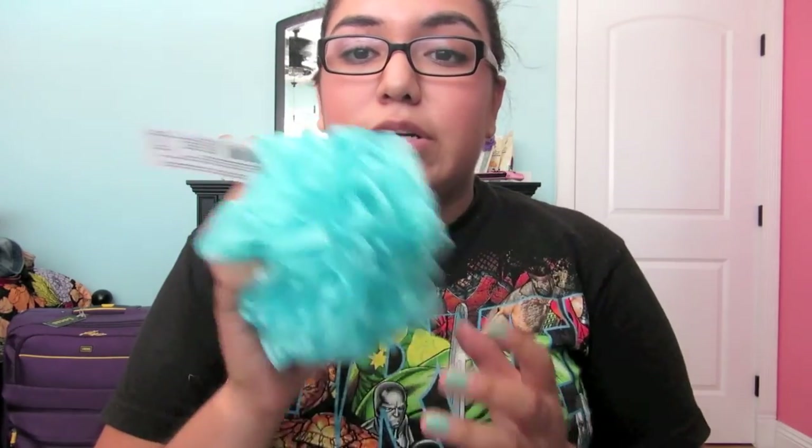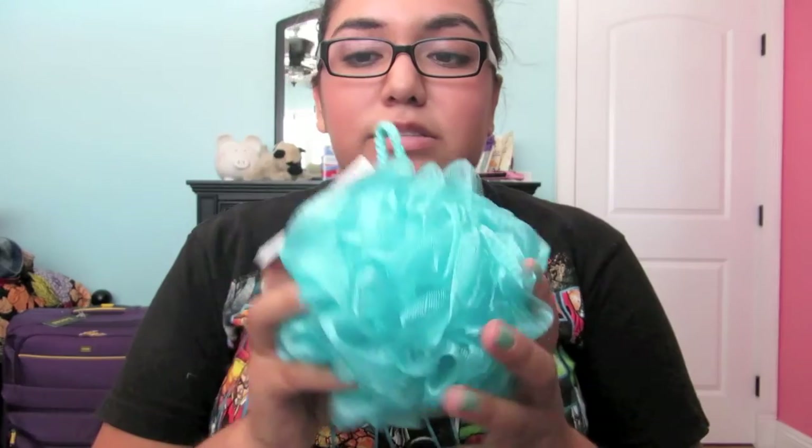I also got a loofah, perfect for exfoliating and showers. These are my favorites, I love these. This was $2.